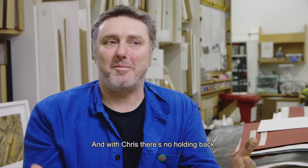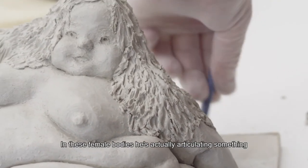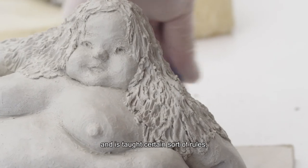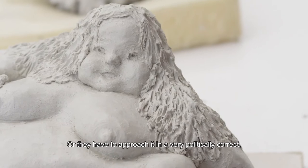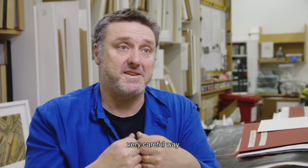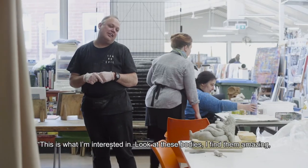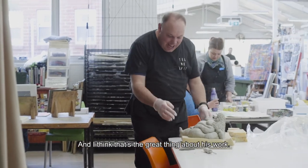With Chris, there's no holding back. In these female bodies, he's actually articulating something that perhaps an artist who went to art school and is taught certain rules — they can't approach it, or they have to approach it in a very politically correct, very careful way. Whereas Chris just sort of is out there saying, this is what I'm interested in. Look at these bodies. I find them amazing and I find them compelling. And I think that's the great thing about his work.